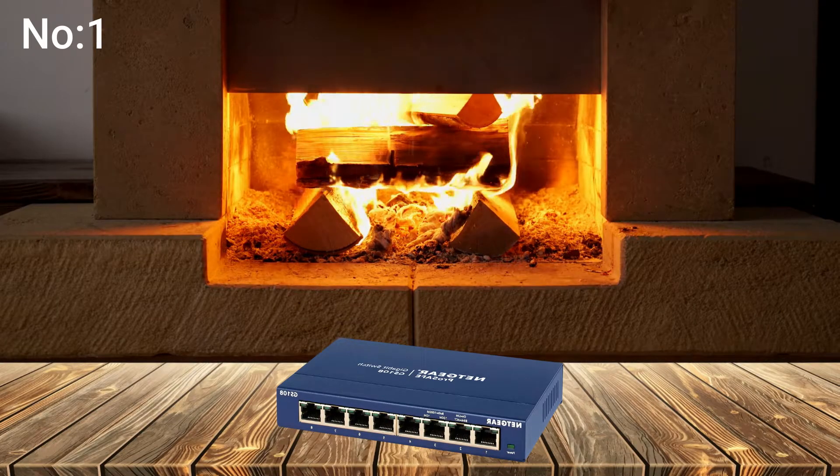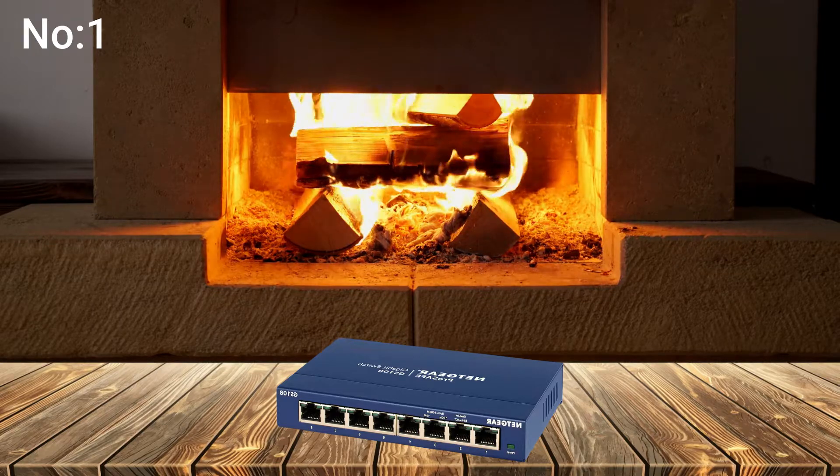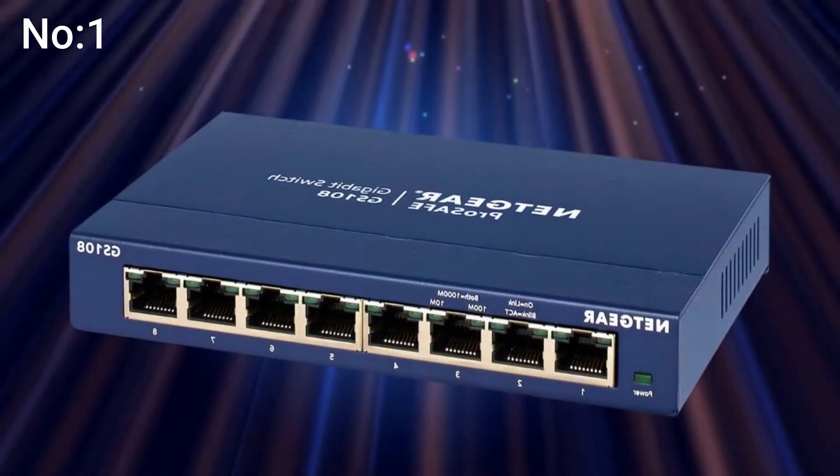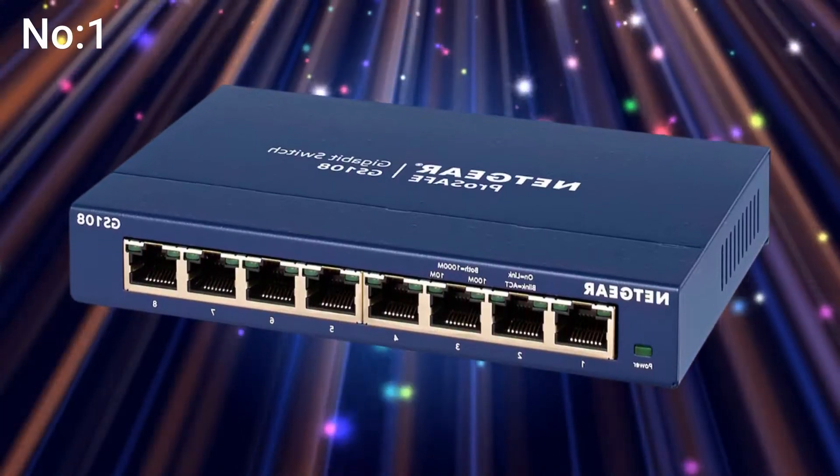The TP-Link 5 Port Gigabit Ethernet Network Switch is a great choice for homes or small businesses that need to add a few devices to their network. It has a tough metal case, so you don't have to worry about it getting knocked off a desk, and it's a gigabit switch, which means it's not going to slow you down.